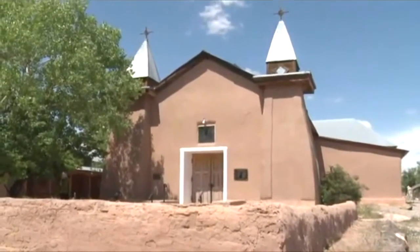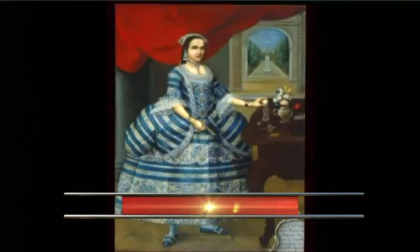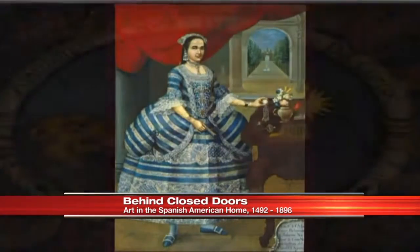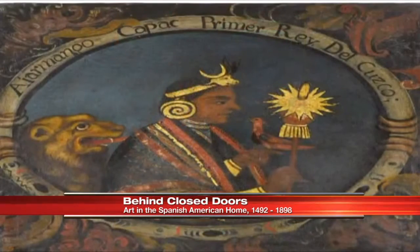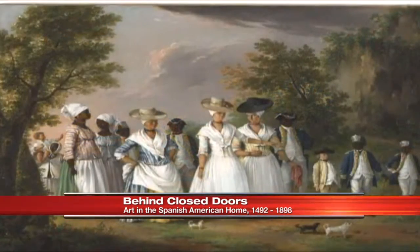The museum exhibit called Behind the Closed Doors is the first major exhibition in the U.S. to explore the private lives, power struggles, and collecting practices of Spain's New World elite. You can go check it out right now at the Albuquerque Museum. We're here to talk about it this morning with Andrew Connors, the curator of art at the museum.